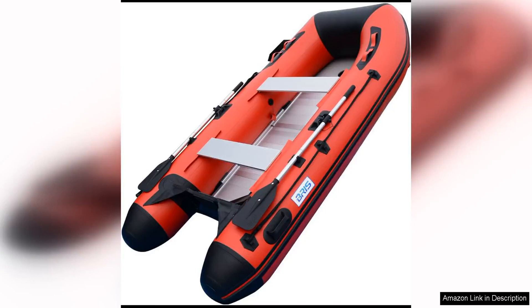The Briss Tenth Inflatable Boat is a versatile and reliable option for anyone looking to enjoy some time on the water. Whether you're into fishing, rafting, or just cruising around, this inflatable boat has you covered.